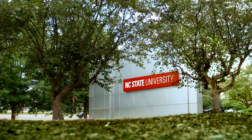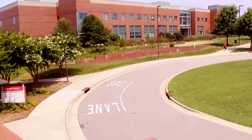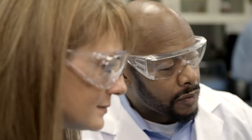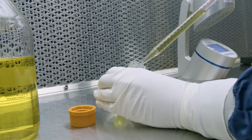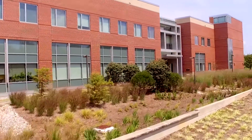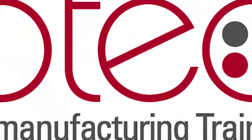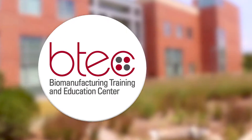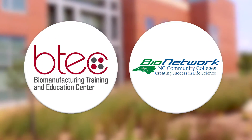Through a partnership with NC State and BioNetwork, the Golden Leaf BTEC facility provides the setting for high-quality, hands-on training for life science industry professionals, college students, and career changers. The facility is home to two top-tier learning organizations: the Biomanufacturing Training and Education Center, and BioNetwork's Capstone Center.